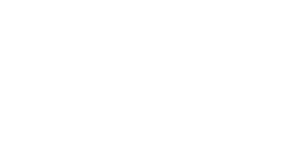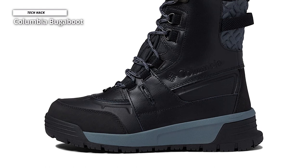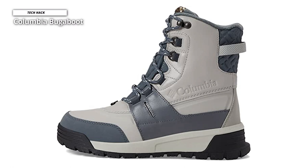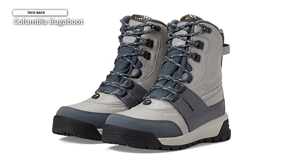Columbia Bugaboot: crammed with technology to tackle winter, the high-cut Celsius Plus uses Columbia's new Omni-Heat Infinity lining, which is covered with gold dots that reflect and retain more body heat than previous versions of the brand's metallic heat-reflective tech. Columbia claims the new liner is 40% warmer but just as breathable. With a tread pattern that looks like a winter tire, these boots had superb traction trekking to our favorite skating pond. One downside — they require a break-in, but once we got some days in these boots, they became a solid winter companion.